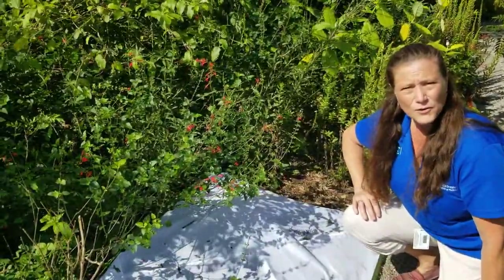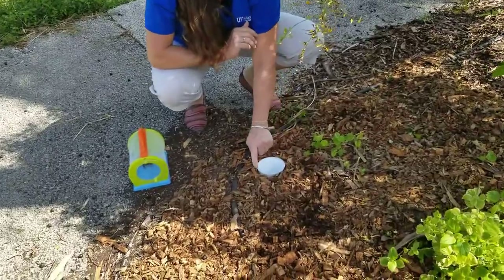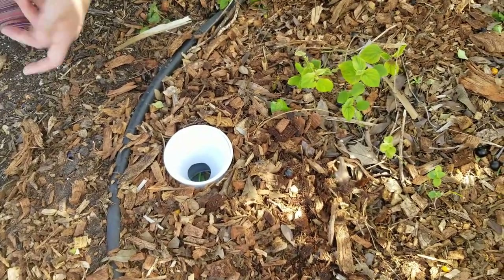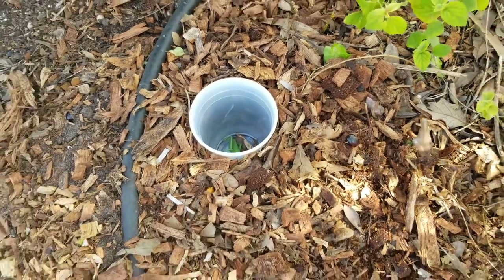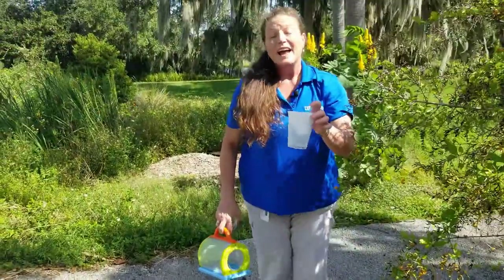Let's check our pitfall traps and see if we caught anything. We buried this earlier today, with the top of the rim even with the ground, so insects walk along and fall in and can't come back out. We caught a grasshopper — though this is just a model. When you do pitfall traps for real, you usually capture things like beetles. It's good to put pitfall traps out at night and then check them in the morning to see what you caught.